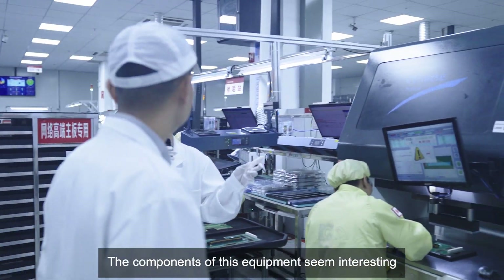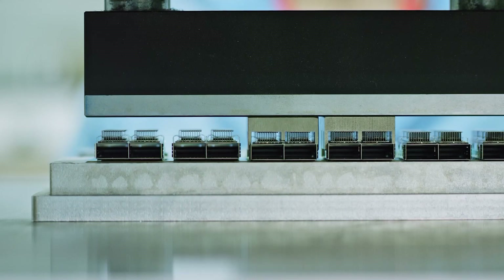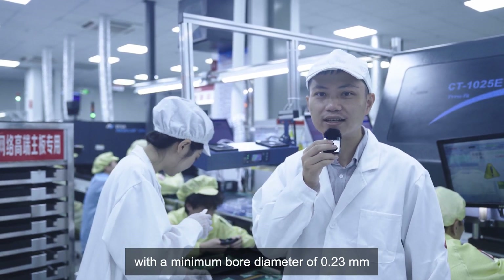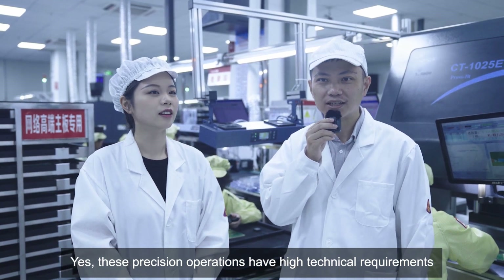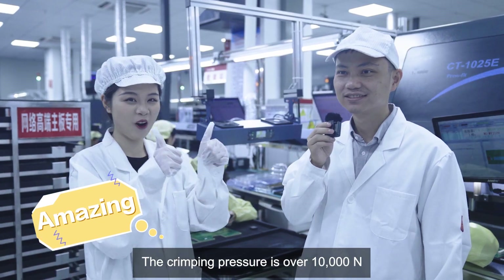The components of this equipment seem interesting! This is a servo crimping machine. Rui Jie's workshop can now crimp components with a minimum bore diameter of 0.23mm — this is another grueling test on eyesight! These precision operations have high technical requirements, and the crimping pressure is over 10,000 newtons!